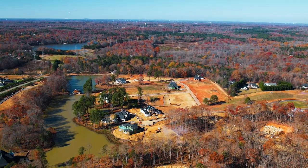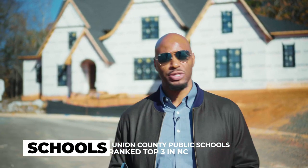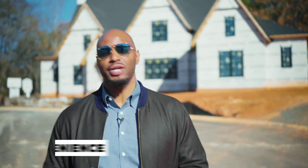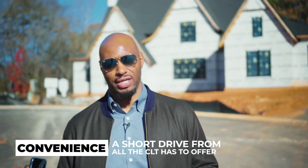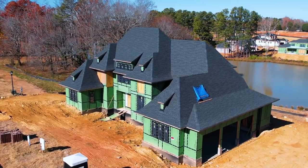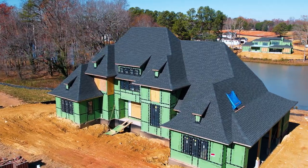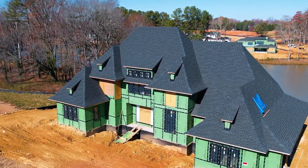Number two is going to be schools. Niche.com has Union County Schools rated as the number three school system in the entire state of North Carolina. And number three is convenience — you are close to everything here. Luxury community, you get a custom home, everything you want, and you are literally minutes from all the other amenities that South Charlotte has to offer.